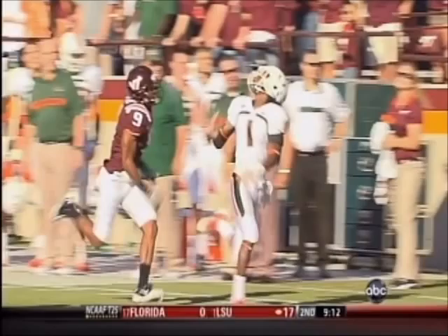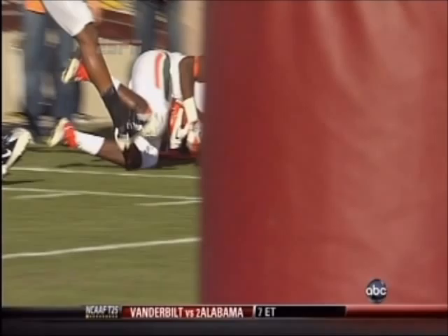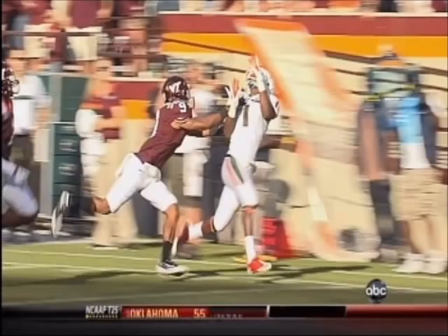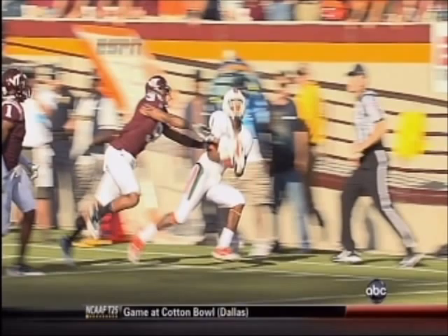His left foot did not get down — it came down out of bounds. But the right foot: the question is did he have possession? That angle is a great shot. I think that angle shows his right foot was not down when he had possession of the football. Game of inches, you hear it all the time, but it's the truth. I think there's error there — his foot's up off the ground.